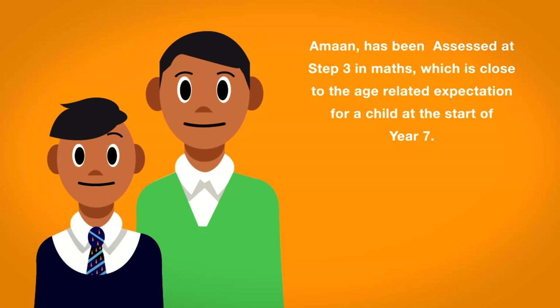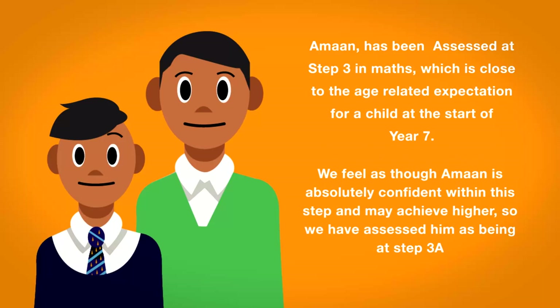For example, here we see that Aman has been assessed at Step 3 in maths, which is close to the age-related expectation for a child at the start of Year 7. We feel as though Aman is absolutely confident within this step and may achieve higher, so we have assessed him at being Step 3a.